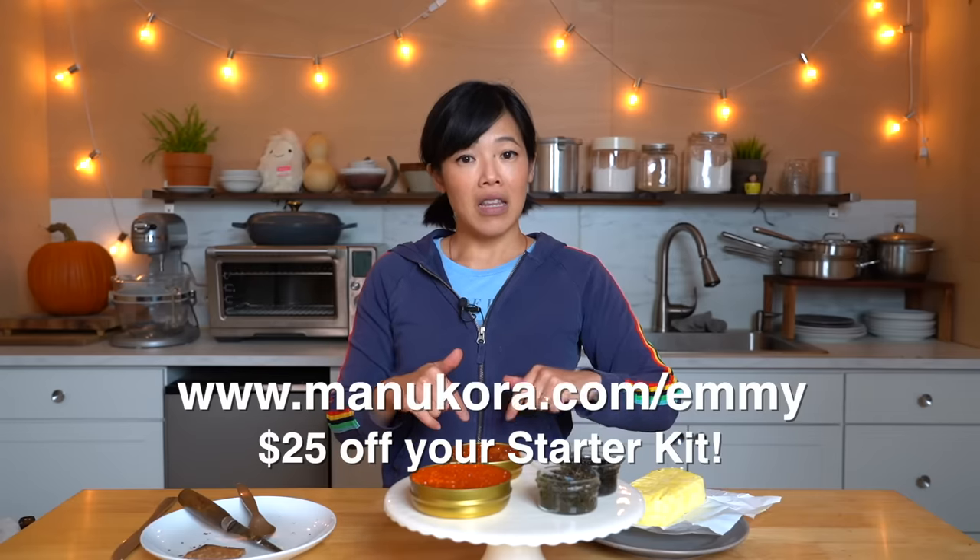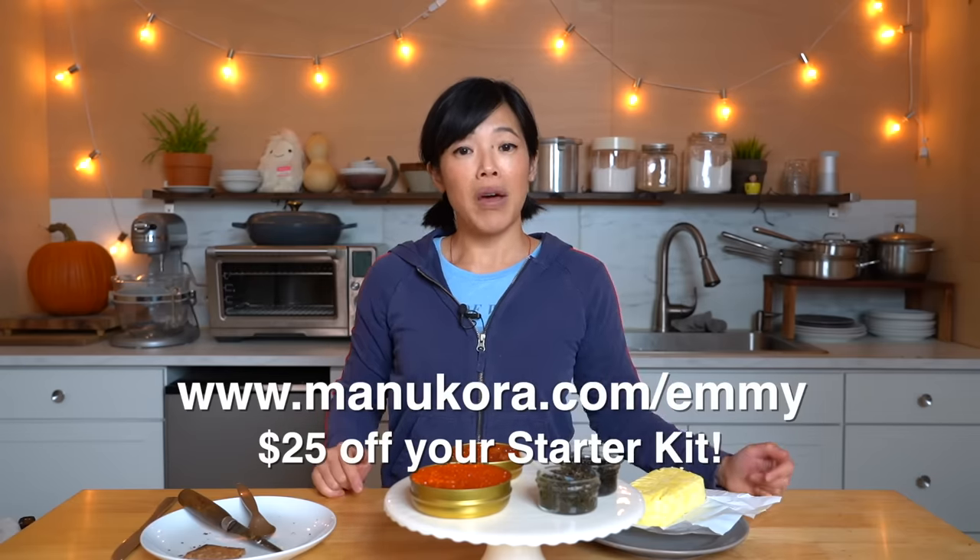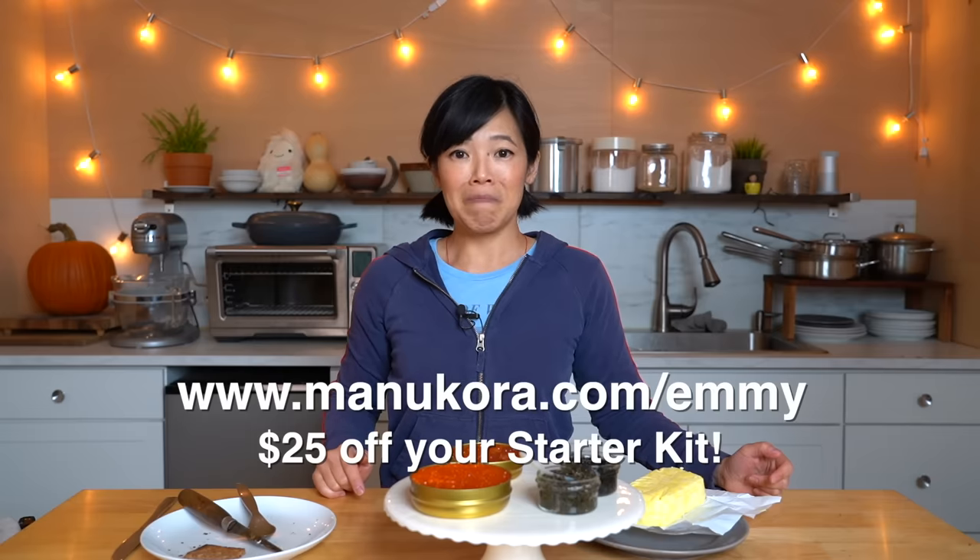Alrighty, my lovelies, thanks so much for watching and big thanks to Manukora for sponsoring this video. If you'd like to receive $25 off their starter kit, please click the link down below or head over to manukora.com/emmy. Big thanks to Brown Trading for sending me these beautiful caviars. Thank you so much for watching — I hope you enjoyed it as much as I enjoyed tasting it. Please like this video, share it with your friends, subscribe, and I shall see you in the next one. Toodaloo, take care, bye!